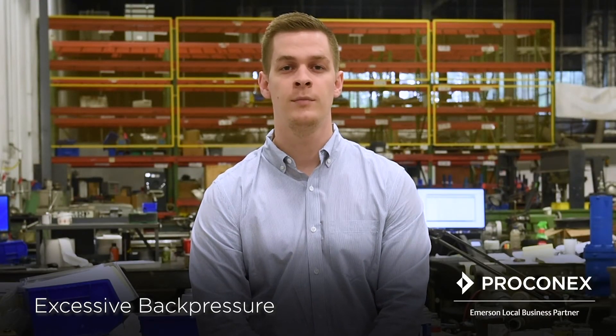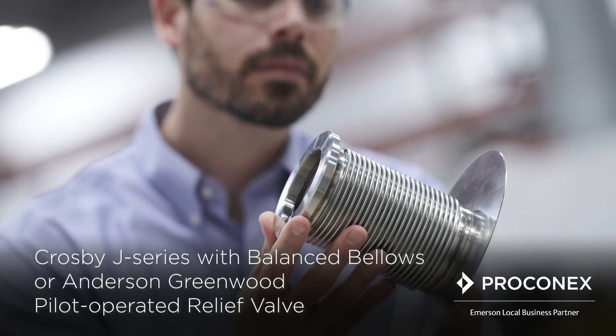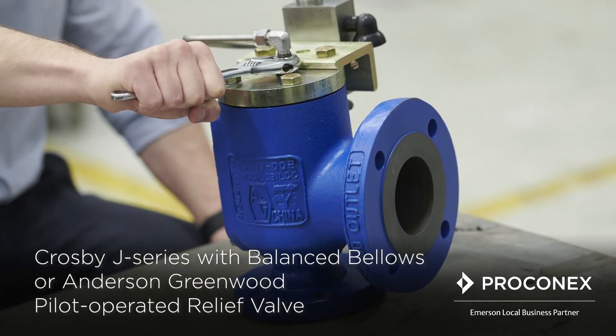The second scenario is excessive back pressure. This can cause instability or damage the valve. Our Crosby J series with the bellows or Anderson Greenwood pilot operated relief valve will negate the effects of back pressure in the discharge.